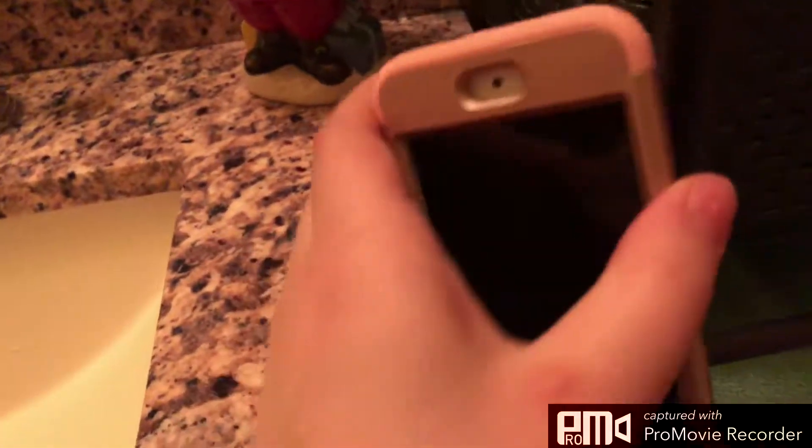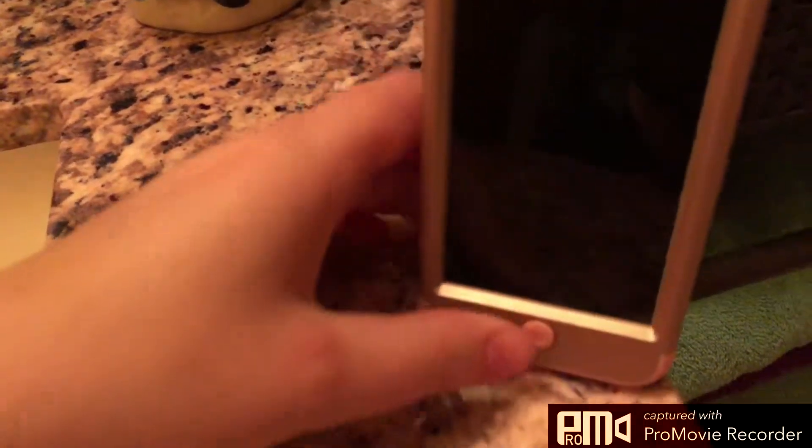Hi everyone, I'm going to show you what's in my iPod 6th generation, pink. Let's get started.